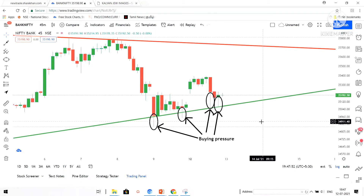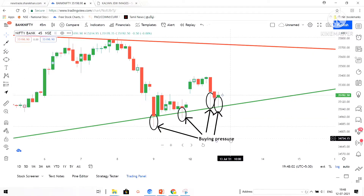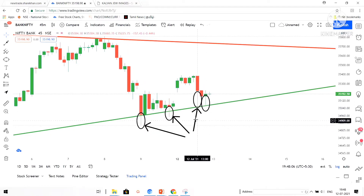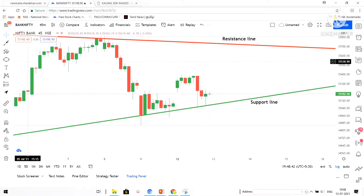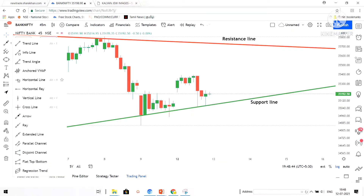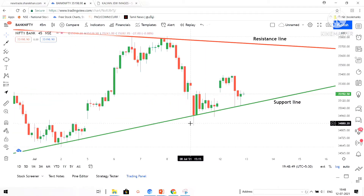This is not the only reason — we have to think about some other reasons also. Here I have redefined my support level. The green line is also near to that buying pressure area, so that is an added advantage for us. I feel the market will go up because this green support line will also support us, even though we are seeing a lot of buyers coming into the market.